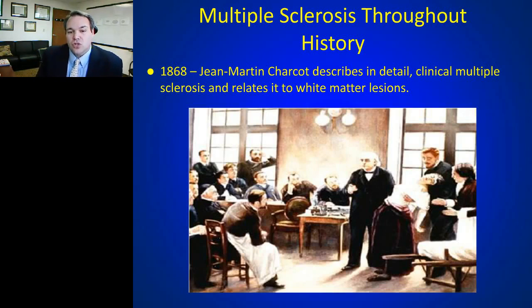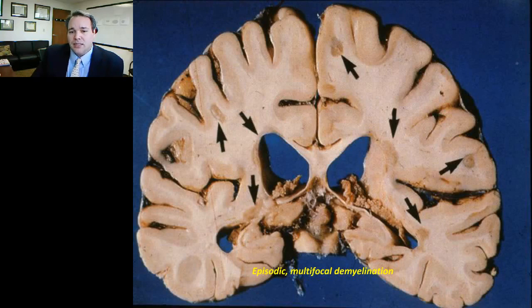Fast forward to the 1800s — Jean-Martin Charcot did the first clinical pathologic description of multiple sclerosis. In France he analyzed patients clinically, documented their symptoms over time, and followed them to see what disabilities they developed. He then looked at these patients post-mortem, describing the pathology in both gross and microscopic terms, correlating what he saw in specimens with what he had seen in the clinic.